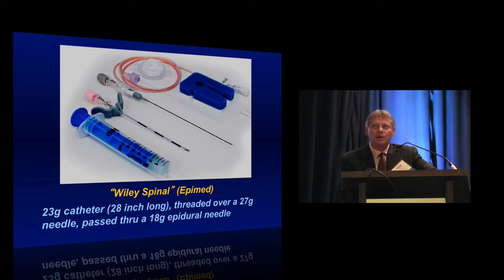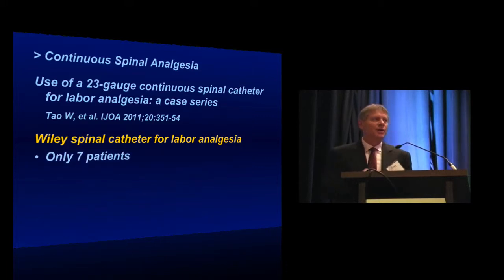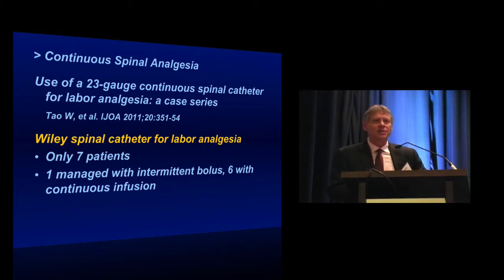There is a device currently on the market in the U.S. called the Wiley Spinal, marketed by EpiMed. It's a 23-gauge catheter, 28 inches long, threaded over a 27-gauge needle which is in turn passed through an epidural needle into the intrathecal space. To date there have not been many published reports of its use in the obstetric population. The single peer-reviewed publication is from Tao and colleagues in Texas, reporting use for labor analgesia in a very small series of only seven patients — one managed with intermittent bolus injections, six with continuous infusion, and one went to C-section. Very hard to draw conclusions from this.